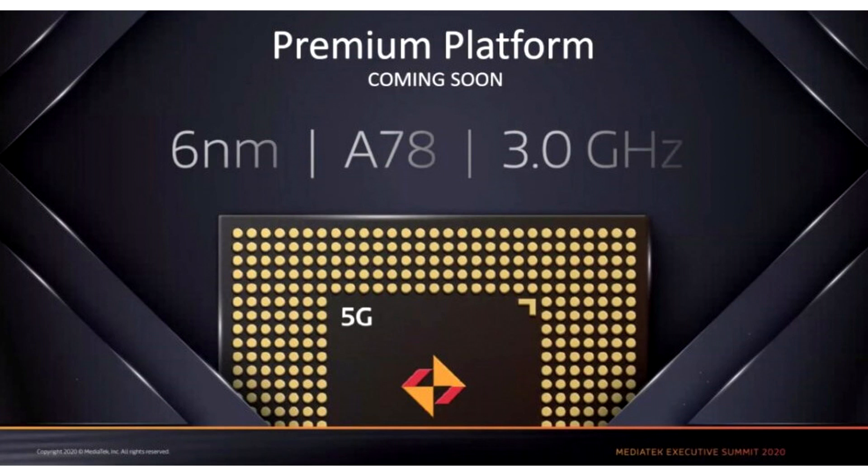As for the flagship segment, MediaTek MT6895 is being prepared for this, which will be released a little later.